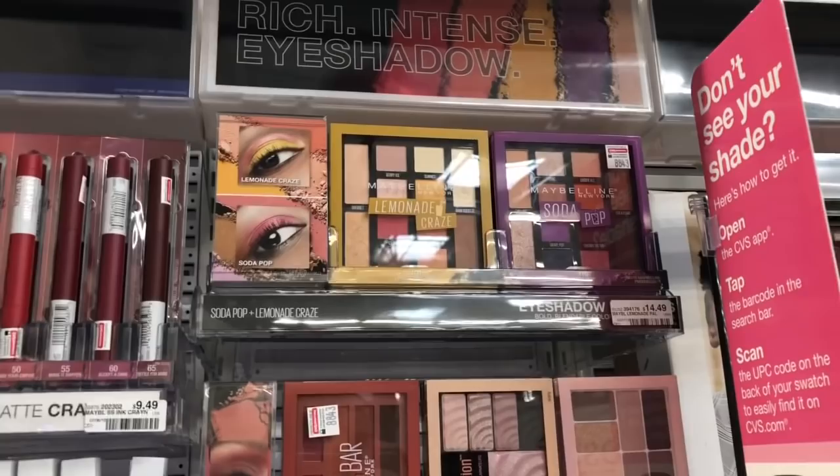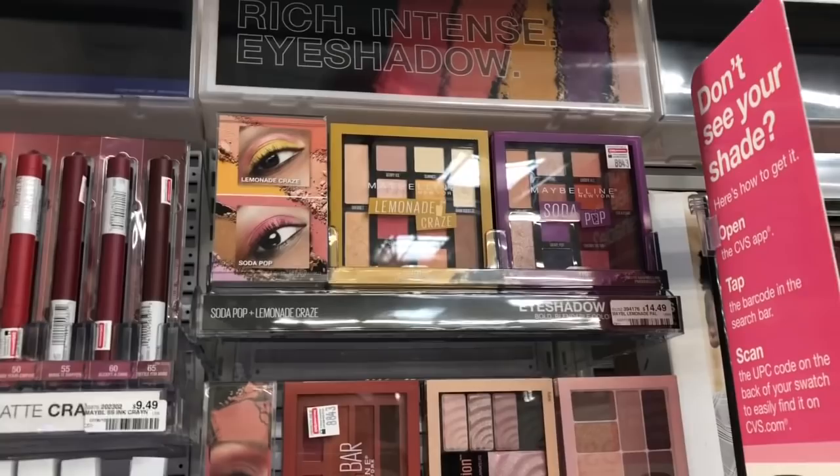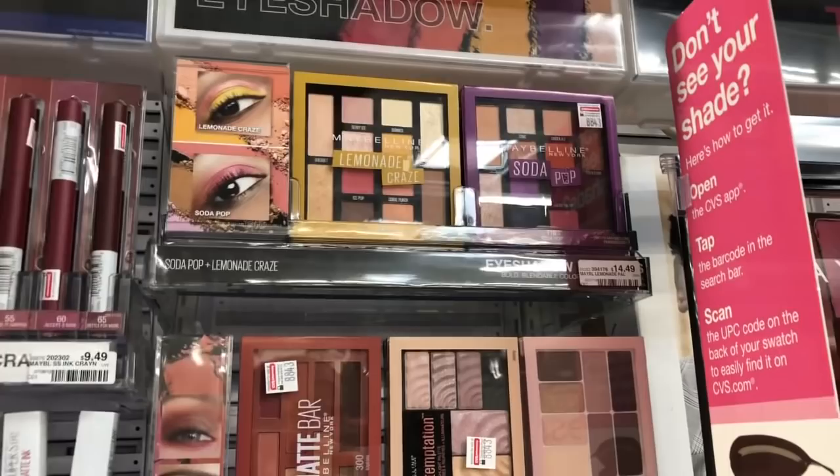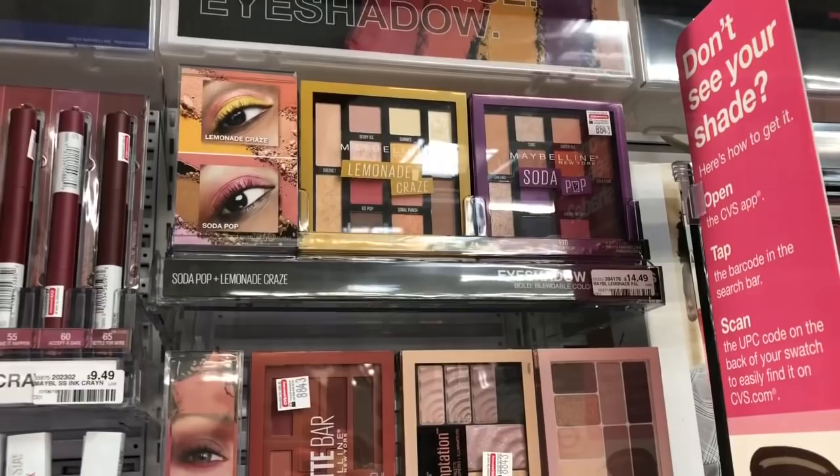The Lemonade Craze and Soda Pop palettes are going to be on a buy one palette, get a $7 Extra Care Buck promotion. At my store they are $14.49 — grab one, pay $14.49 but get back $7 in Extra Care Bucks, making your final cost $7.49, which isn't bad — it's like getting it for half off. Definitely check your CRTs to see if you have any to stack with this deal.